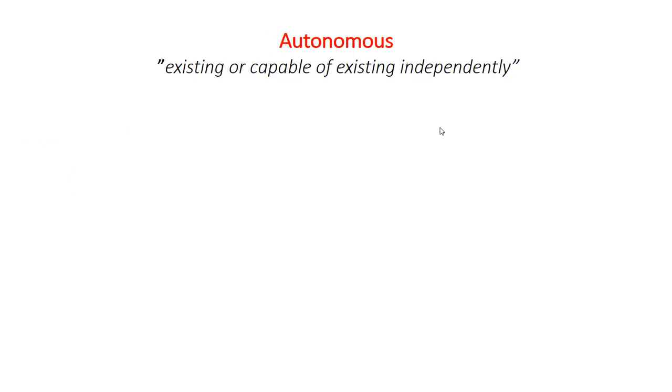I was trying to find out what Autonomous actually means — what's the definition of Autonomous? The closest definition I could find for a database is one that exists or is capable of existing independently. What I gather is it's a system which does not require external intervention — it does it by itself, on its own. So: fully Autonomous Database.